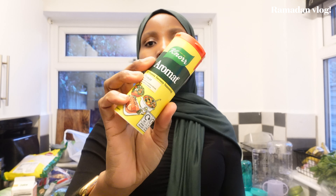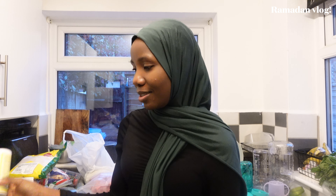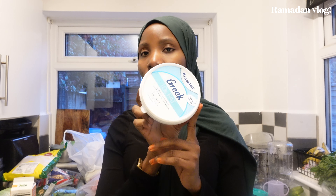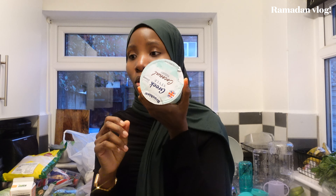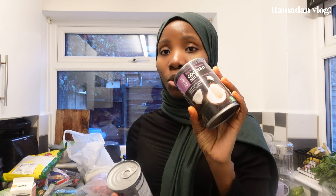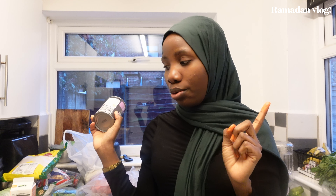I also got aromat and salad seasoning — I've never tried salad seasoning before. We have salad twice on our timetable so I want to see what it does. We have honey for some of our drinks, Greek yogurt to marinate the chicken, and more yogurt for smoothies. I also have double cream — this will be only the second or third time I'm cooking with it because I don't normally like creamy things, but last time it was nice so I'm going for it again. And I got coconut milk — one for our piña colada and one for coconut rice.